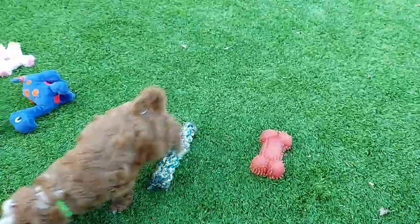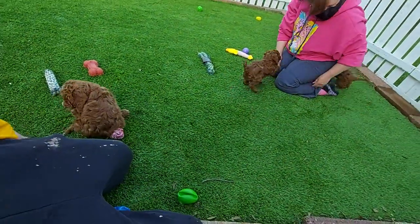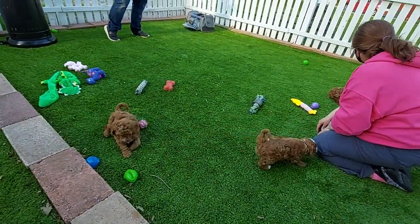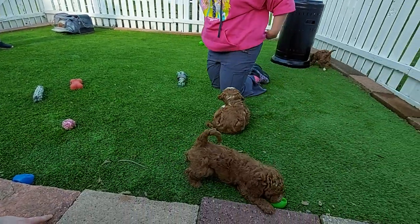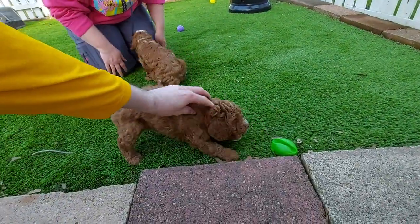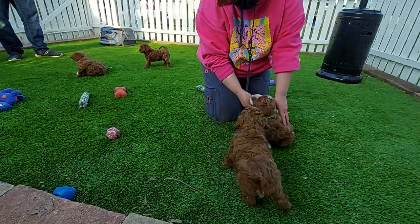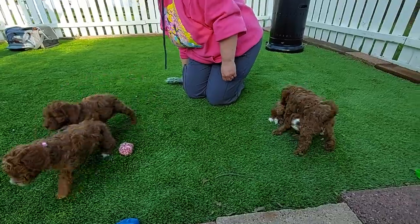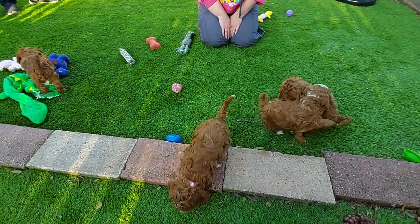So here we have red band, and this is blue band. That's pink band barking! Hi little cutie. This is red band with the green ball, and this is green band boy in front of me. Say hi buddy. Pink has got a lot to say. We can have some play time.